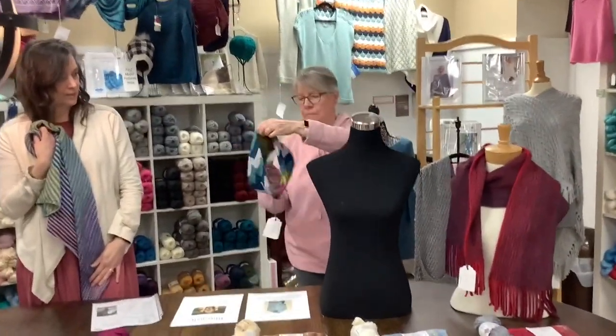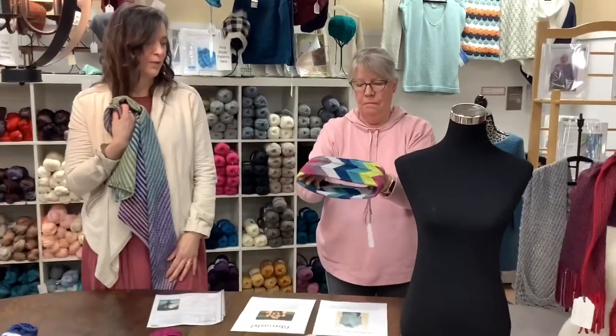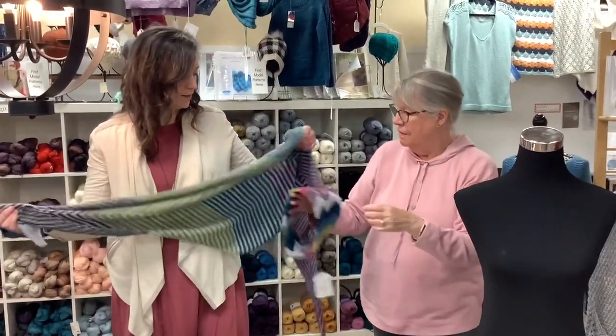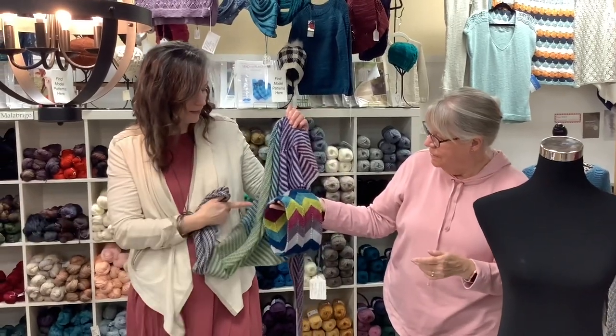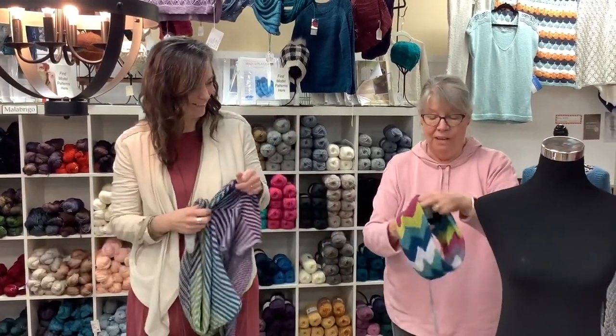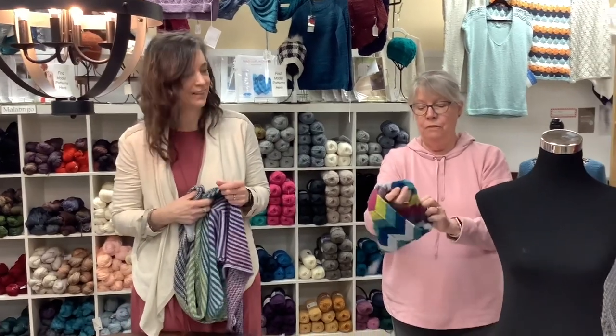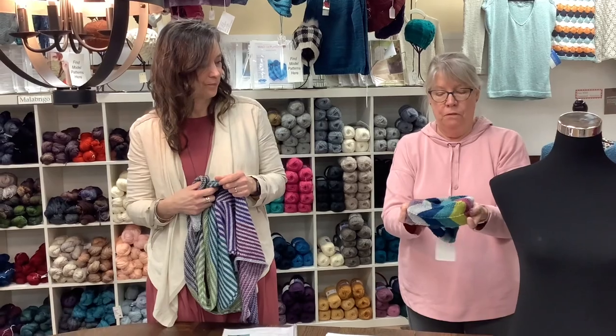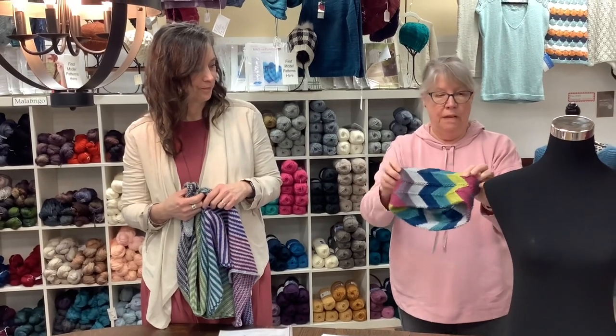The chevron cowl is a free pattern and that is called Snake Skin. You can tell we loved that gradient because it's the exact same colors, even the full skein. Apparently we had a thing for that. And it's reversible — really cute. So when you wear it and it flips over, you've got two right sides.